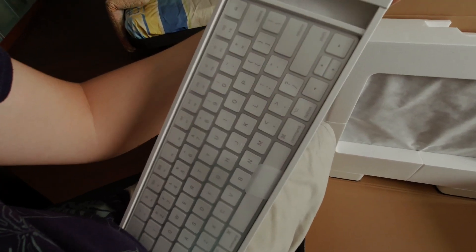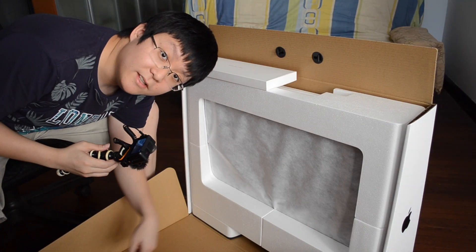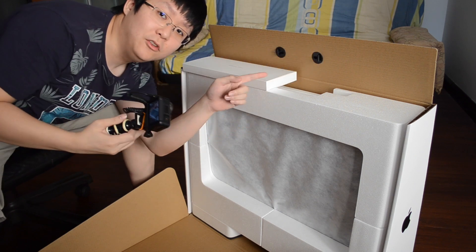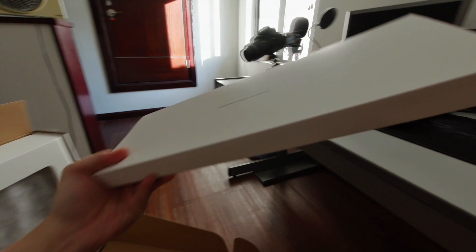Well, that's an issue. I just unboxed it — I ordered the full numeric keyboard with the numpad and I got this. This is wrong already.